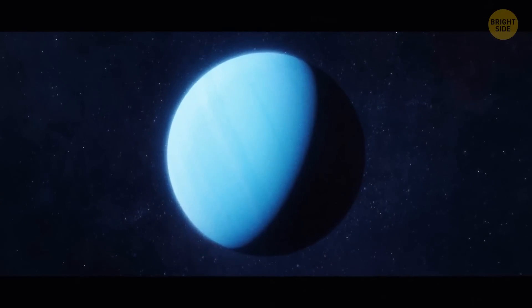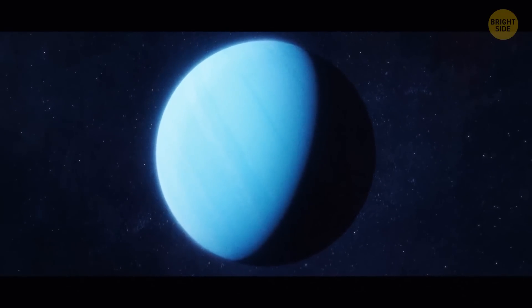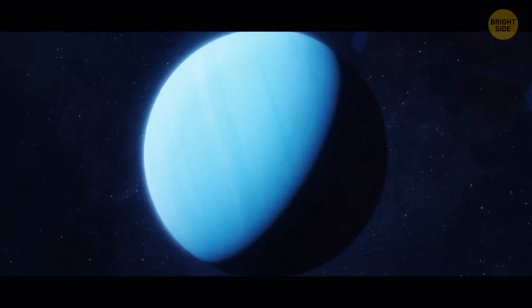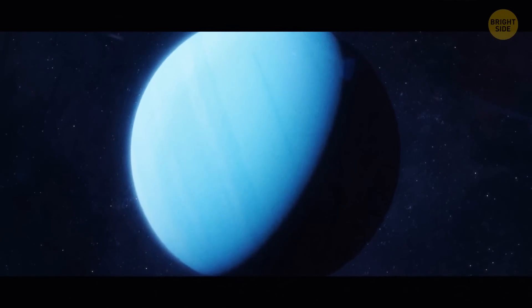A day on Uranus lasts 17 hours, 14 minutes, and 24 seconds. But the planet has a tilt of around 98 degrees, and that makes a season on the gas giant last 21 Earth years.